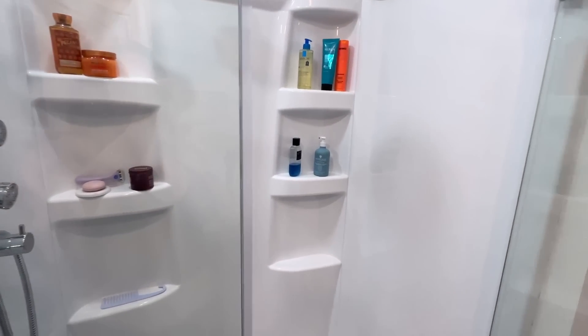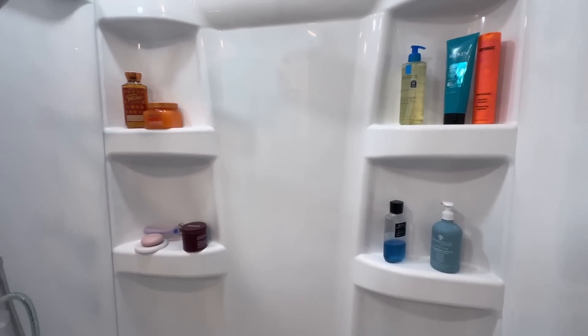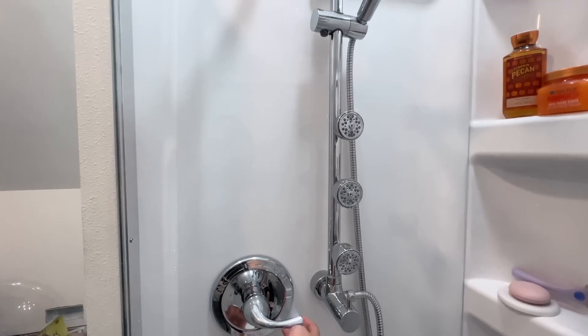Hey guys, so I wanted to do a fun Halloween shop with me today, but I thought I would kind of start it off a little differently and take you through my morning routine as we get ready to head out.